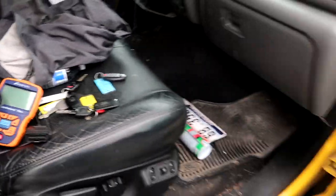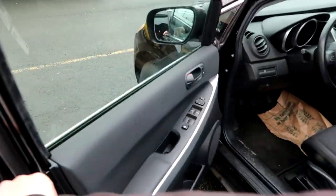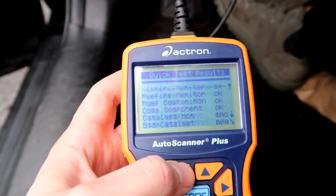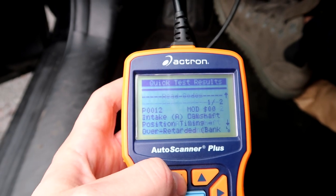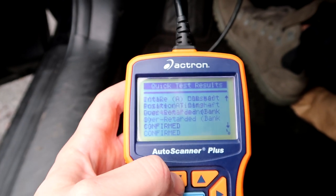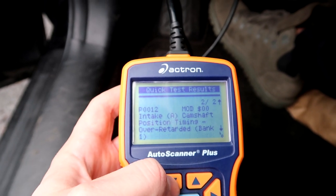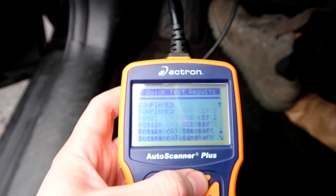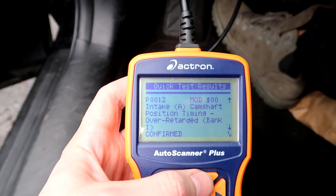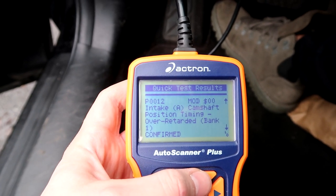So the first car is the Mazda. I should have grabbed my check engine reader because it does have a code — let's pull that right away. Here are our codes: two codes — intake camshaft position timing over-retarded. That's not a good code at all. One is pending and one is confirmed. From what I can remember, this is not a good code.